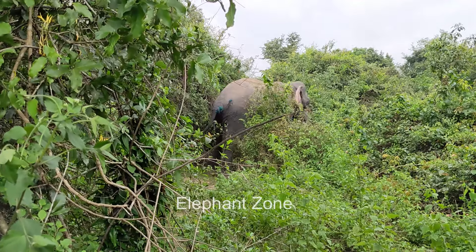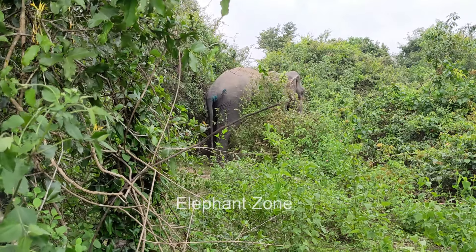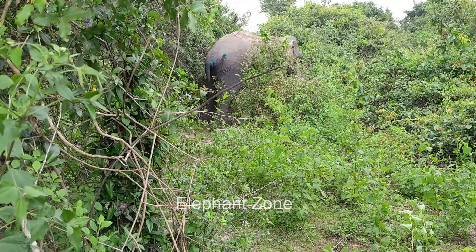The treatment done for now is sufficient for about a week. Follow-up treatment will continue until he can pull through by himself. The wildlife team is continuing their hard work to save the life of this enormous elephant.